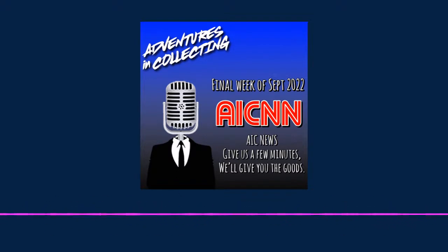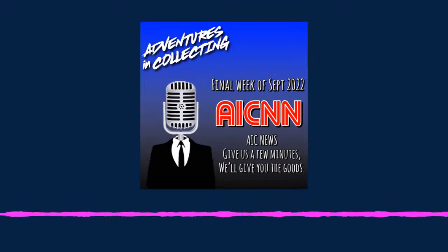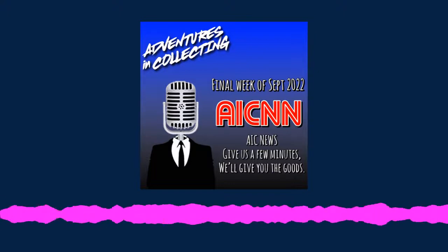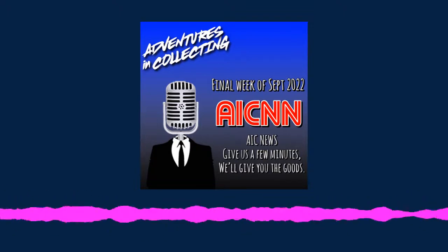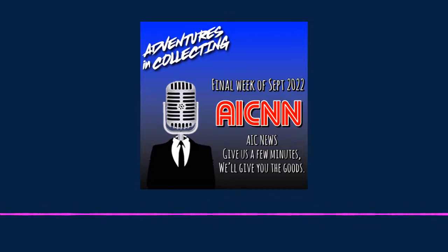Hasbro — ever heard of them? This past weekend, Hasbro held their third annual PulseCon live event, revealing upcoming product across their various licenses and owned brands. While the teams for Star Wars, Marvel Legends, Fortnite, Transformers, and G.I. Joe all brought the expected slew of pipeline reveals and pre-orders, new to the show was the debut of the Indiana Jones Adventure Series. Hasbro will present Indiana Jones products in a Mission Fleet-style kids-focused line, a Black Series-style 6-inch-scale Adventure Series, a 3¾-inch Retro Kenner-styled line, and a 1-to-1-scale Premium Roleplay line.